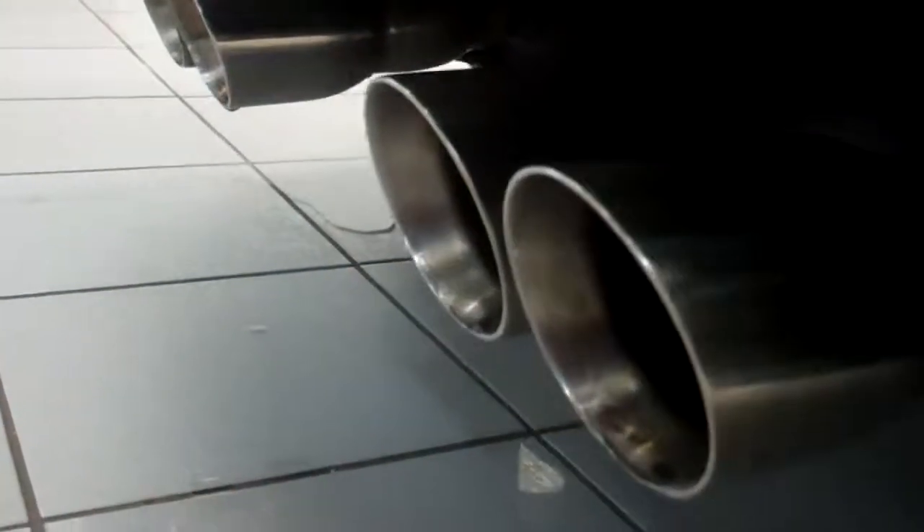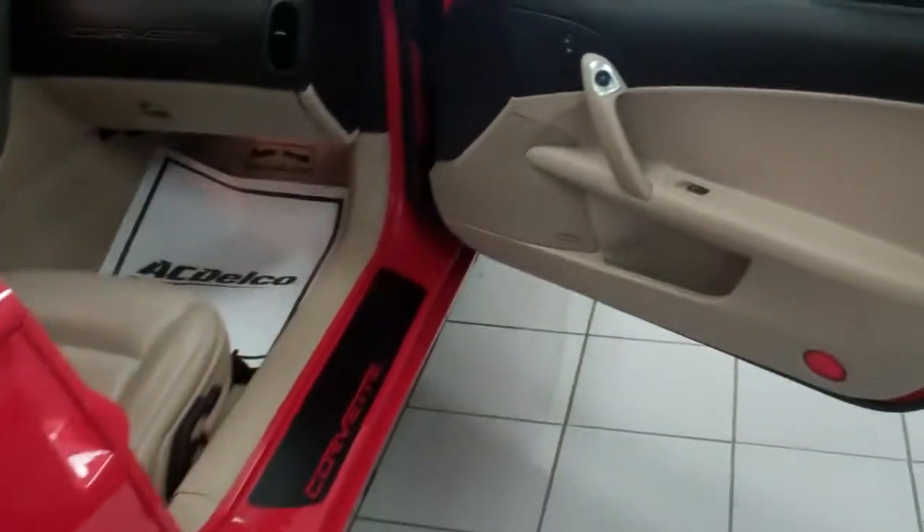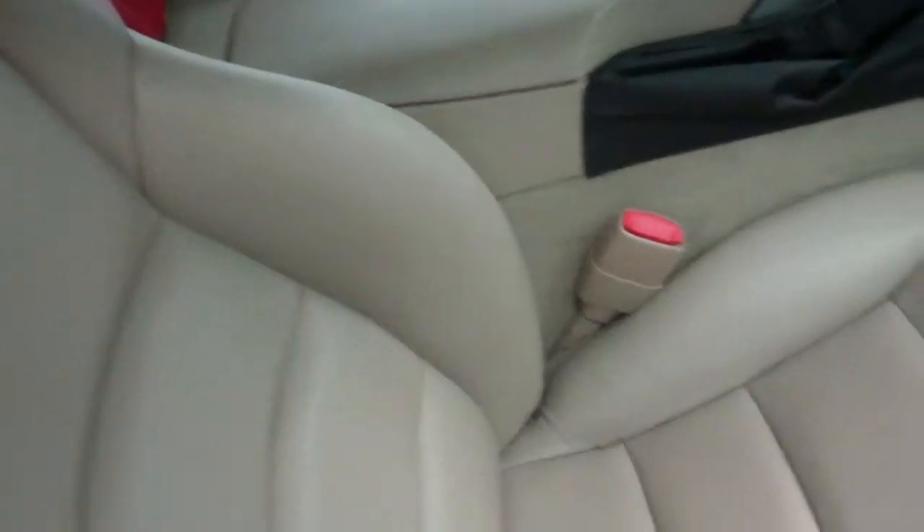Just to get a little sound of that engine. On the passenger side, power passenger seat — this is part of the 3LT package.